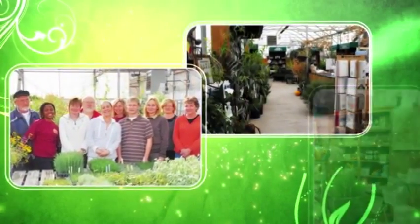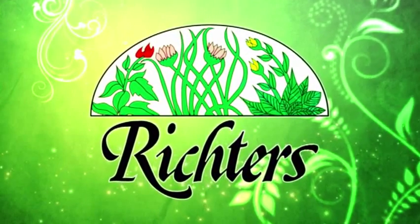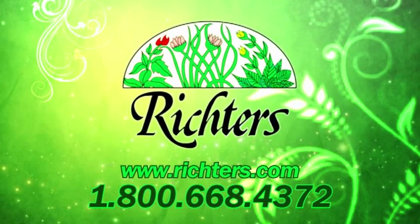At Richter's, it's not just a garden — it's a whole new world. For herb plants, seeds, veggies, and more, visit us at Richters.com or call 1-800-668-4372.